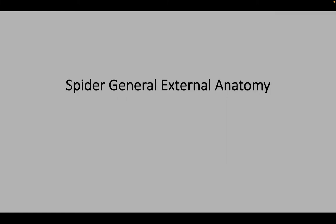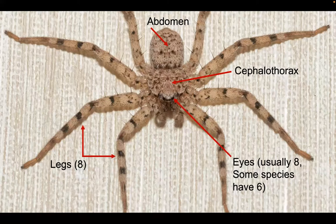Let's talk about the general external anatomy of spiders. This is called a flatty. We have the abdomen here and the cephalothorax. Spiders don't have three parts like an insect — insects have the head, thorax, and abdomen — but spiders have the cephalothorax, which combines the head and thorax, and then the abdomen. All spiders have eight legs. As far as eyes, most spiders have four sets — eight eyes altogether — but a few species have only three sets, or six eyes.